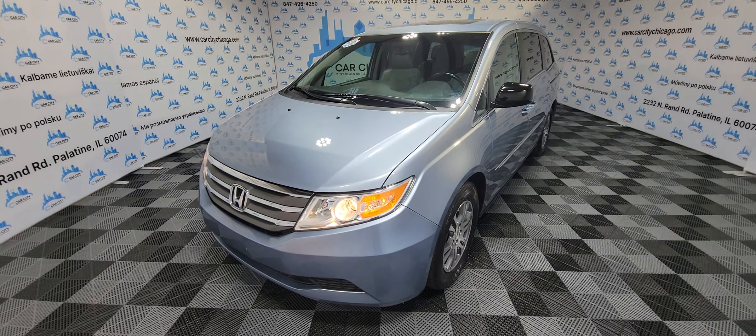So a beautiful family van with good miles — the best brand around, Hondas. Ready to go at Car City Inc. Check us out at our website CarCityChicago.com — free copy of the Carfax report, easy finance, extended warranties. Everything is at Car City Inc. If you guys have any questions, give us a call at 847-496-4250. You can drive home in this beautiful van today. Thank you for watching and have a great day!